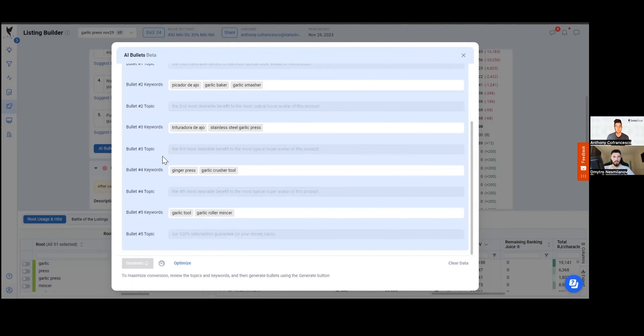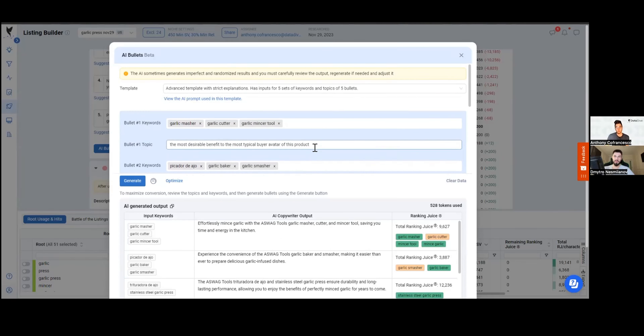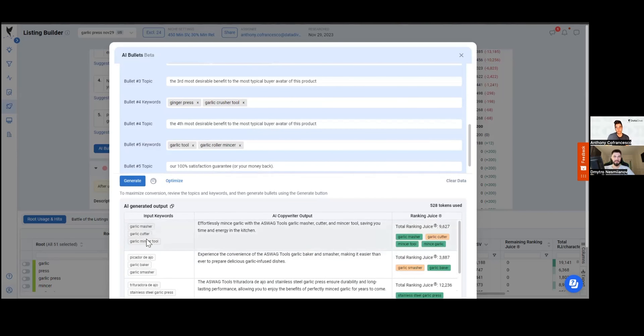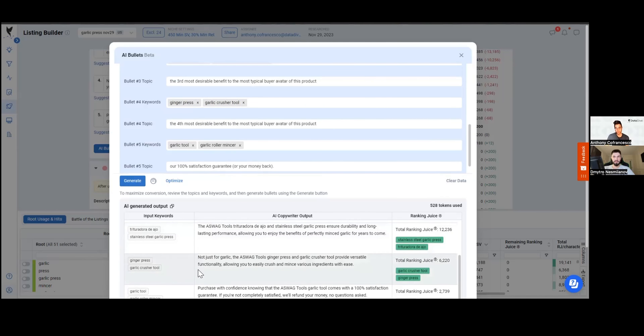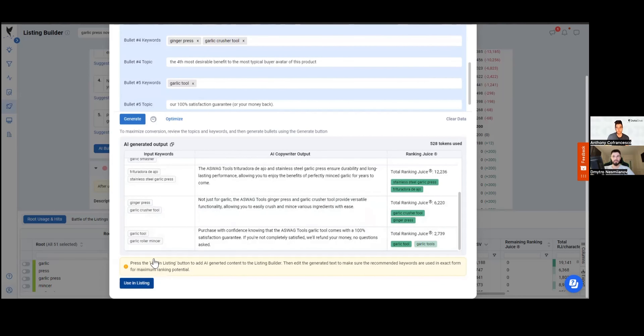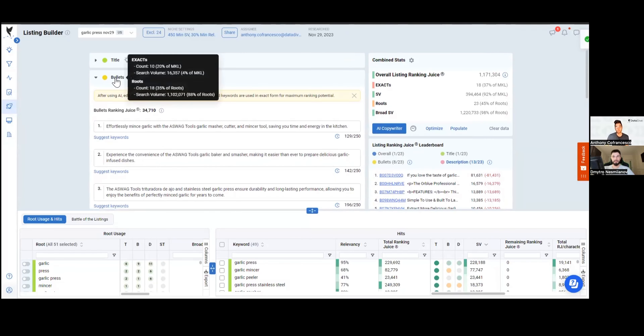This is really great because a professional Amazon copywriter can charge a couple hundred bucks per product, and here you have all the necessary keywords already incorporated. You might want to put a little more thought into it, but you can see exactly here's your input keywords, here's what the copywriter did, here's your ranking juice per bullet. This is just the starting point — it's going to get better and better over time.